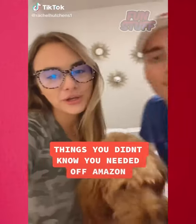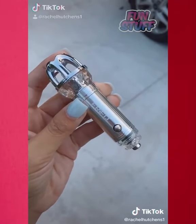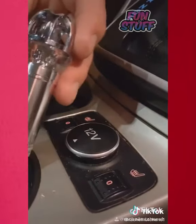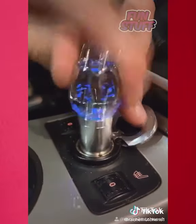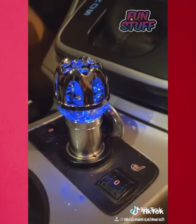Things you didn't know you needed off Amazon. This is a car air purifier. It releases 4.8 million negative ions that remove dust, pollen, smoke, and bad odors from your car. With this little gadget, you can have that brand new car smell forever.